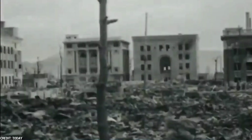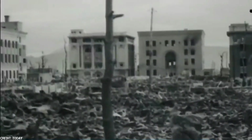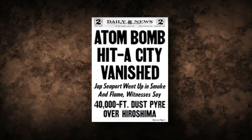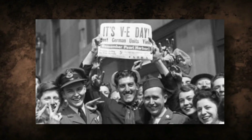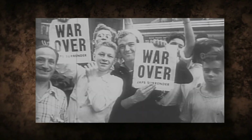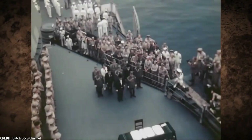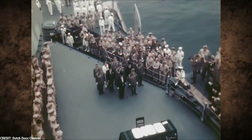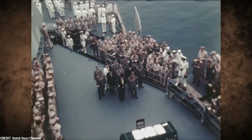The radiation released from the explosion would cause further suffering in the times to come. At noon on August 15, 1945, Japanese time, Emperor Hirohito announced his country's surrender in a radio broadcast. The news spread quickly and Victory in Japan, or VJ Day, celebrations broke out across the United States and other allied nations. The formal surrender agreement was signed on September 2, aboard the U.S. battleship Missouri, anchored in Tokyo Bay.